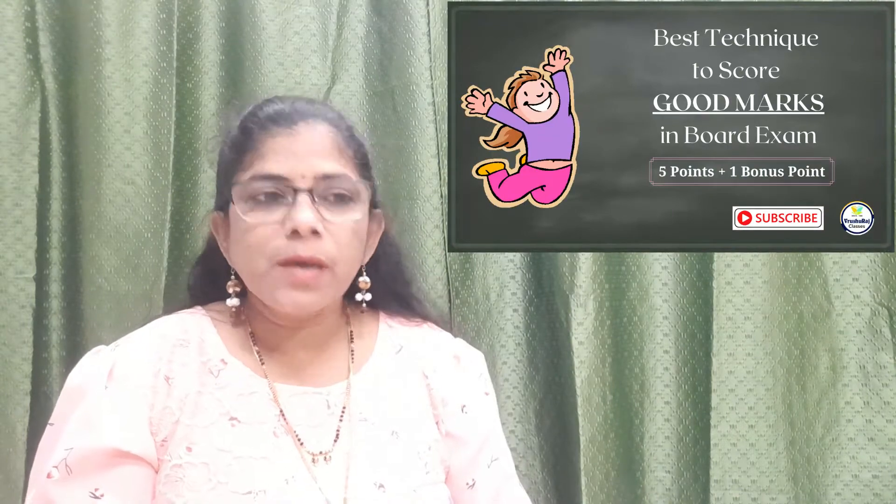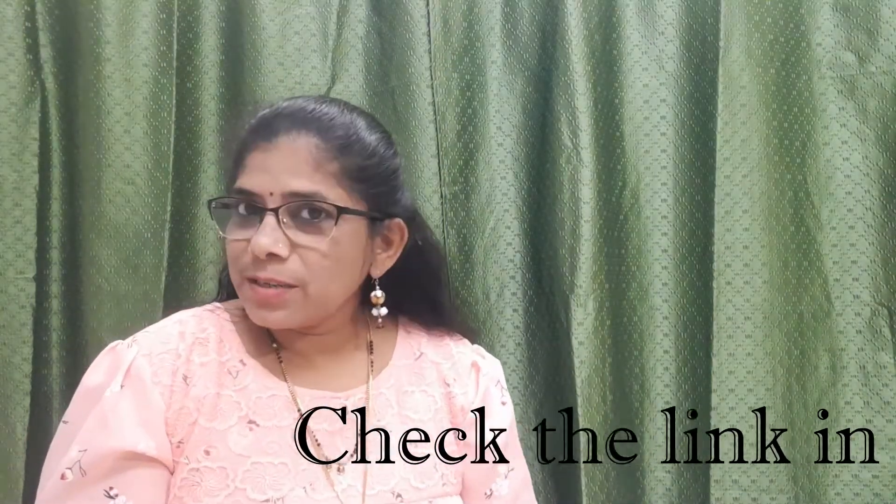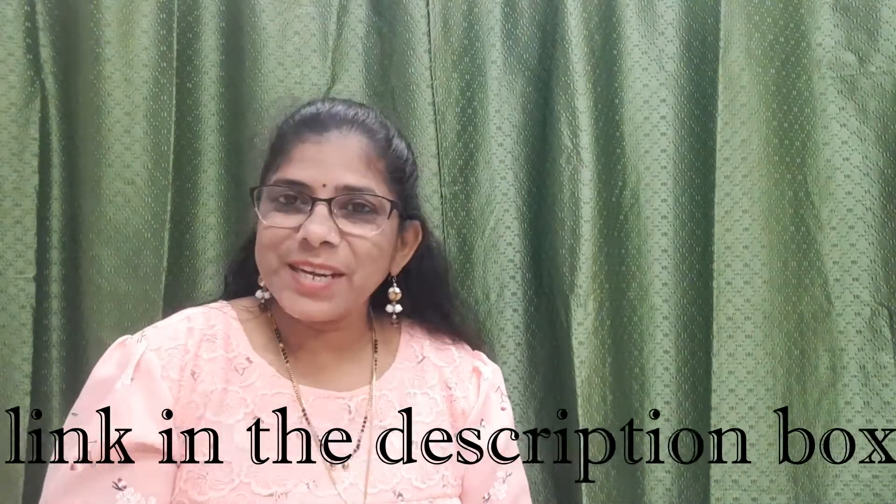Hi, this is Rushali and you are watching Rusharaj Classes YouTube channel. In one of my previous videos I explained the importance of paper solving — how solving the paper helps you to score good marks in your exam. If you have not yet watched that video, you can check the link in the description box.